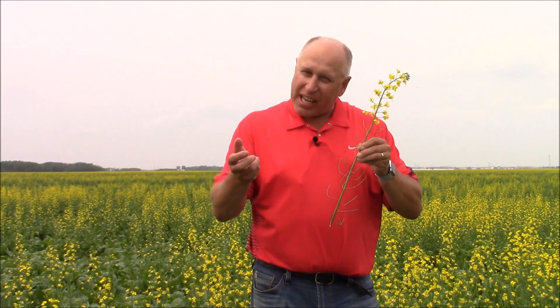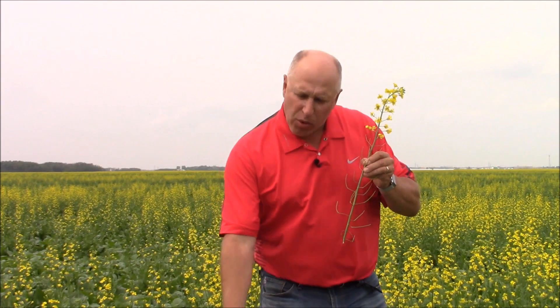So why has boron become a topic? Boron is not very mobile in a plant. It doesn't really move from the leaves to the flowers — all the mobility is from the root system up to the flowers. But the rate at which boron moves up the plant does not usually meet the needs of this flowering canola plant.